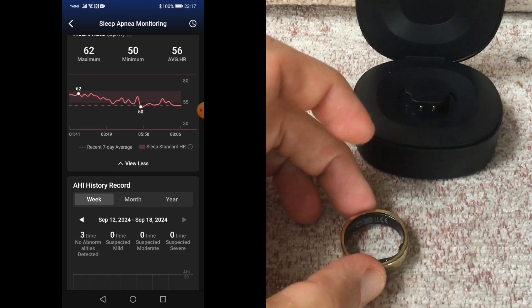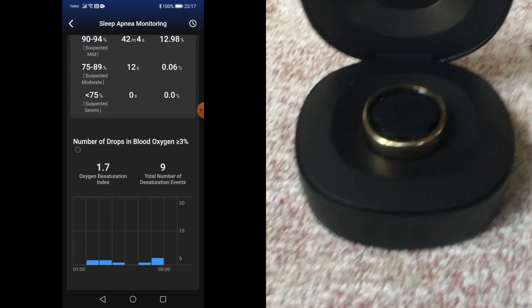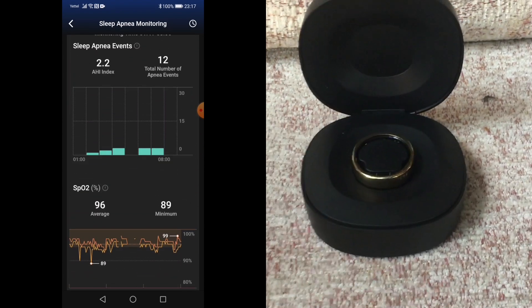My first night showed an AHI of 1.1, which is mild, and 3.0 for the second. For the third night, it was also very small.